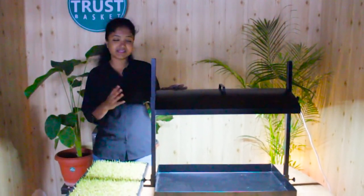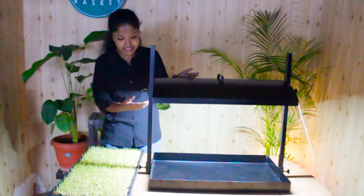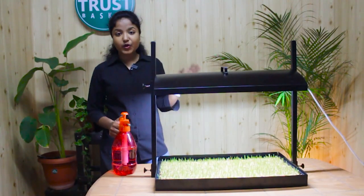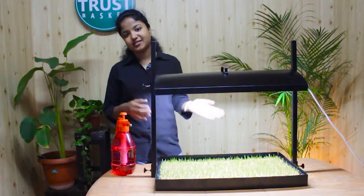Now all these microgreens have developed grass and cotyledon leaves. From here we can keep them open so they get natural light and turn green naturally. Microgreens need bright indirect light for better growth and development. If your home doesn't have much bright light, you can go for grow lights, which are perfect for these short-height microgreens. I'm going to place this wheatgrass tray inside the grow light setup so the LED light provides optimum light for proper growth. I'll give updates so you'll know we can grow microgreens even under grow lights.